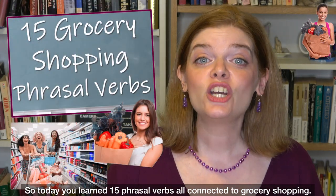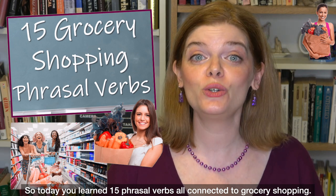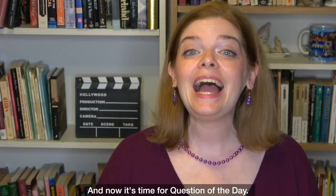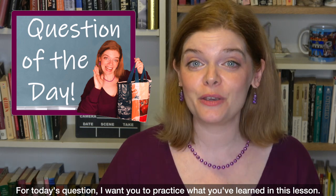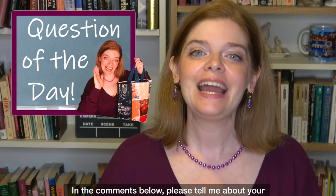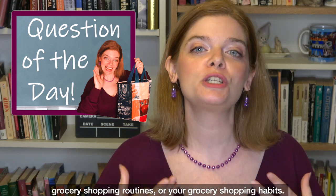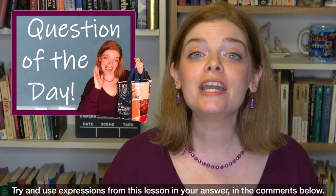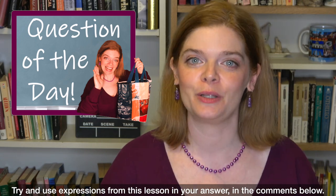So today you learned 15 phrasal verbs all connected to grocery shopping. Now it's time for the question of the day. I want you to practice what you've learned in this lesson — in the comments below, please tell me about your grocery shopping routines or habits. Try and use expressions from this lesson in your answer.